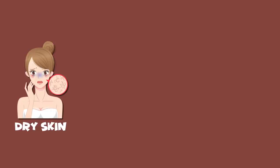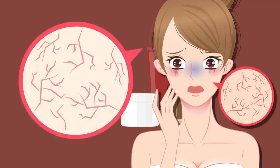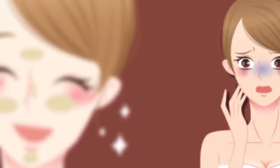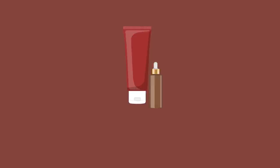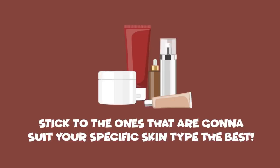For instance, if you have dry skin but you're using a product made for the oilier type, that cleanser is going to dry your face out even more. The same is true the other way around. Products for dry skin don't suppress sebum production like products for oily skin do. So someone with oily skin isn't going to get what they need if they're using the wrong products. Be sure to read the labels of your skincare items and stick to the ones that suit your specific type the best.